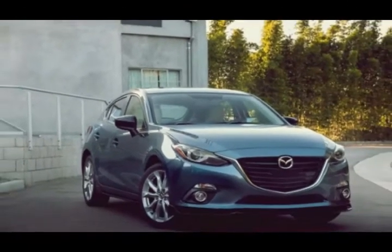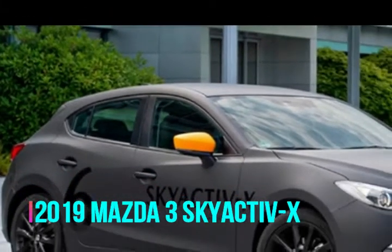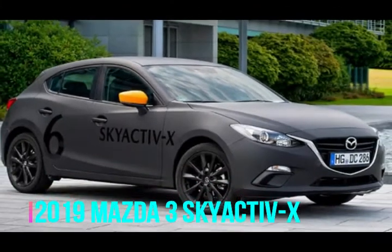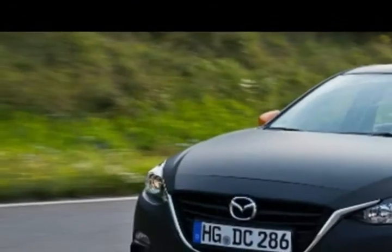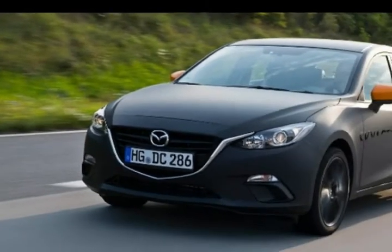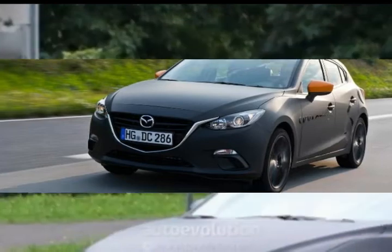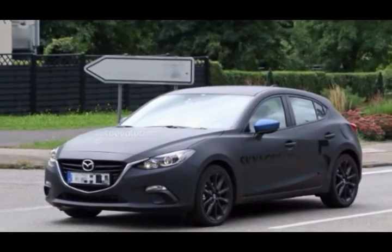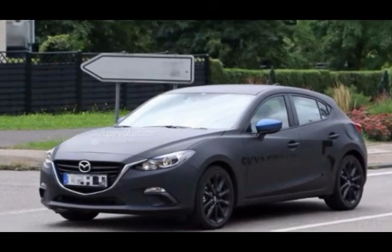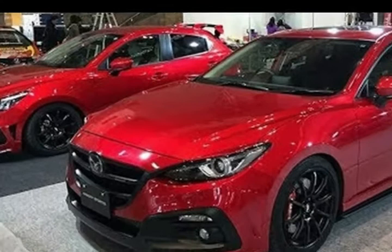Ongoing testing is a sign that we will see the 2019 Mazda3 Skyactiv-X soon. The significance of the project is too great to allow it to fail, so the company would not rush into it. Whenever the Mazda3 Skyactiv-X is ready for a debut, it will certainly make its appearance at one of the biggest auto shows in the world.